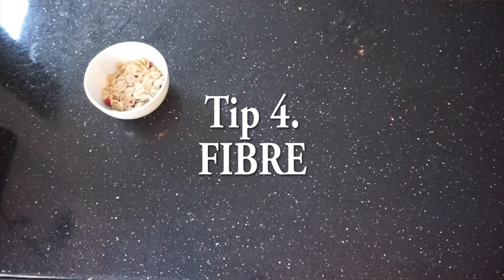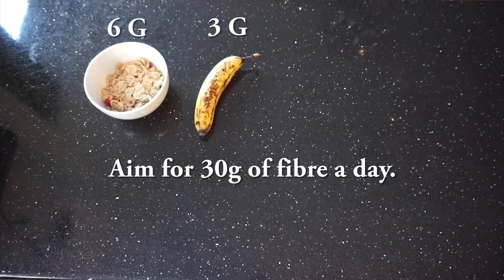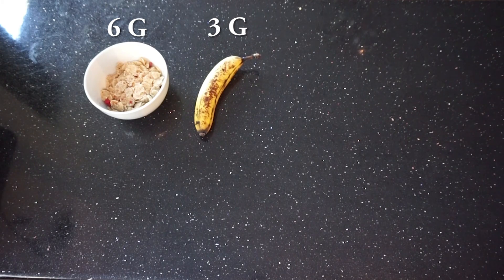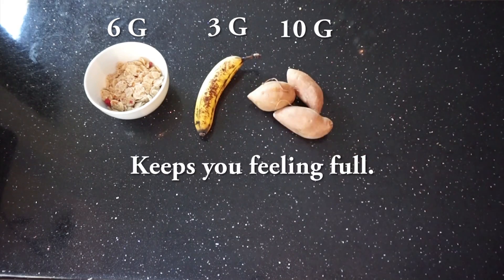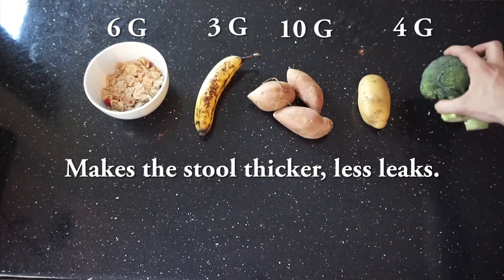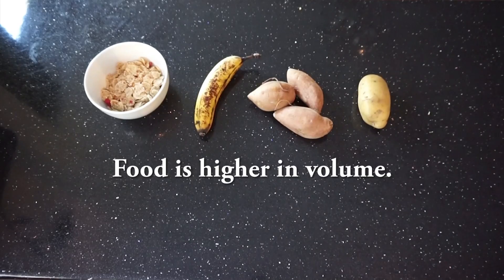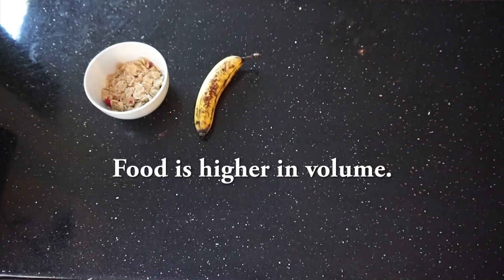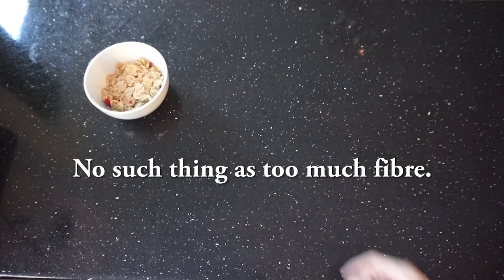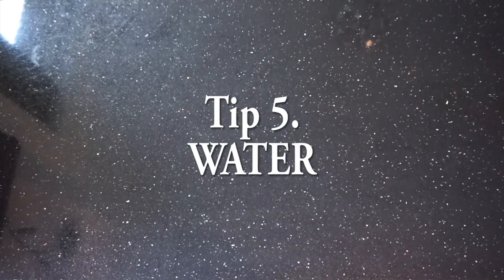Tip number four is fiber. You should aim for about 30 grams of fiber a day - I'll put the gram amounts on the foods shown on screen. Fiber keeps you fuller throughout the day and helps thicken up your stool, so you'll have fewer leaks in your bag. It's also high in volume, so more food equals feeling fuller. If you have an ileostomy, I believe there's no such thing as too much fiber - it's really good for digestion and makes dieting a lot easier.